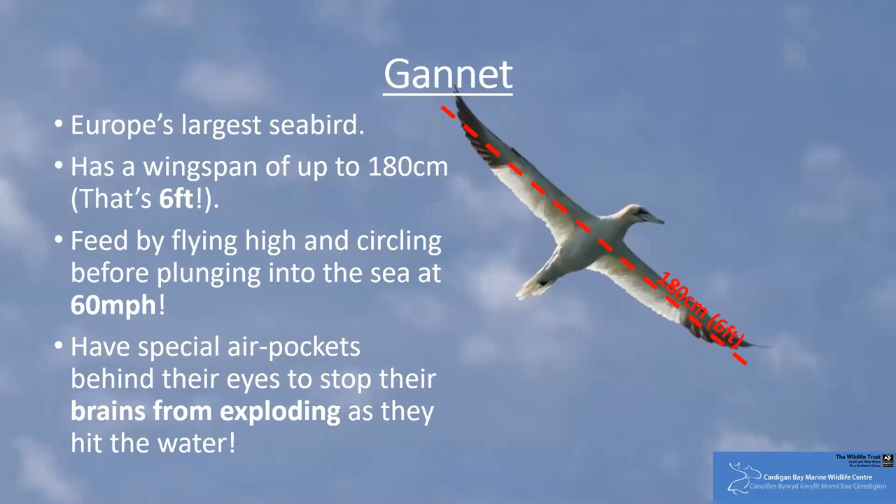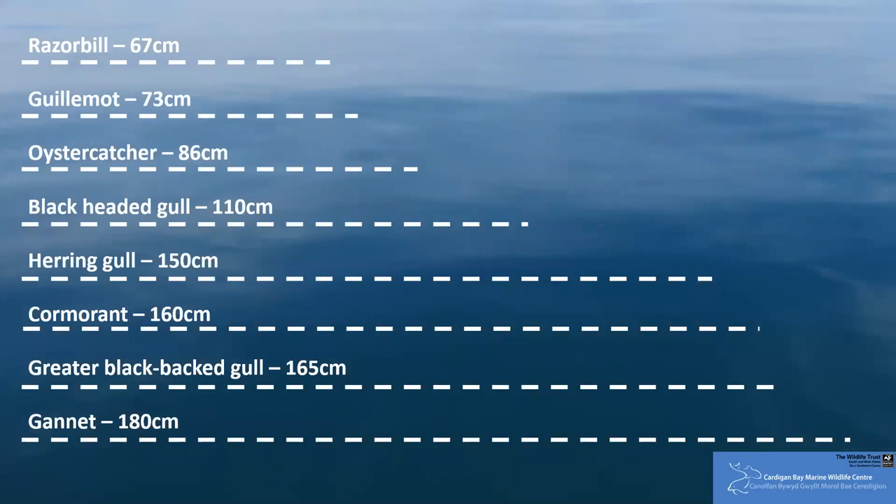So if the European gannet is 180 centimetres, where do the other species stand? Well, they are smaller. The razorbill has a wingspan of around 67 centimetres. Though of course this is nothing compared to the UK's smallest bird species, the goldcrest, whose wingspan is a quarter of this — a mere 15 and a half centimetres.